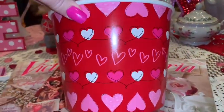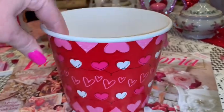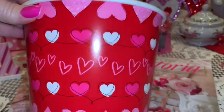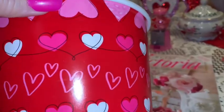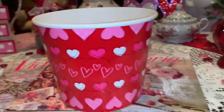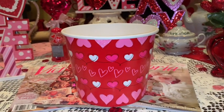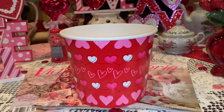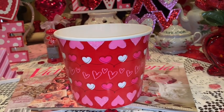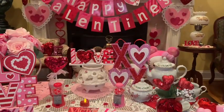I picked up this little popcorn container at Walmart — my honey and I are going to have Valentine's movie night on Monday. I picked this up for 98 cents for us to share popcorn during our Valentine's movie. We always get holiday-themed little popcorn buckets to share during our movie nights — I just thought it was really cute.